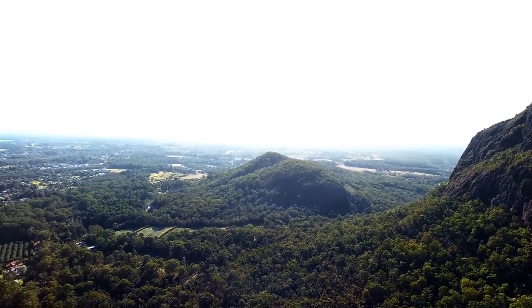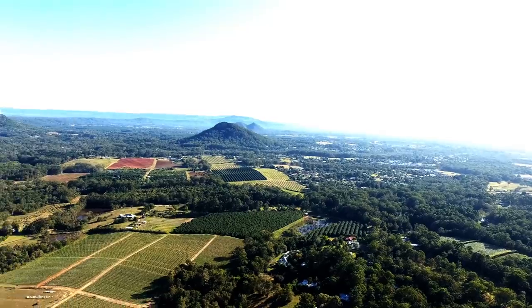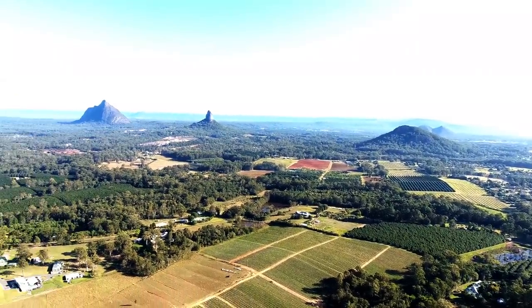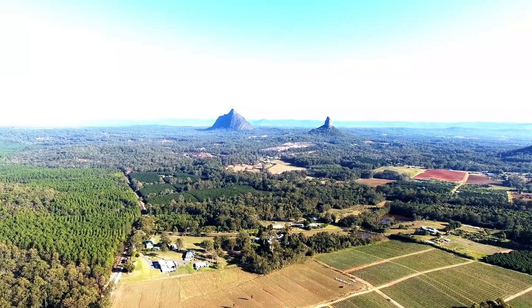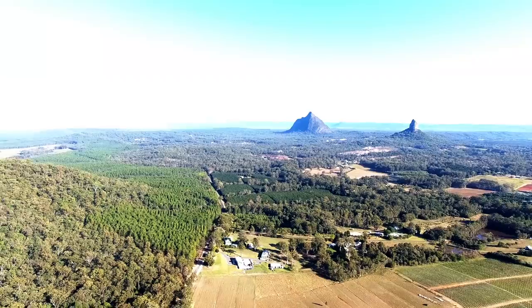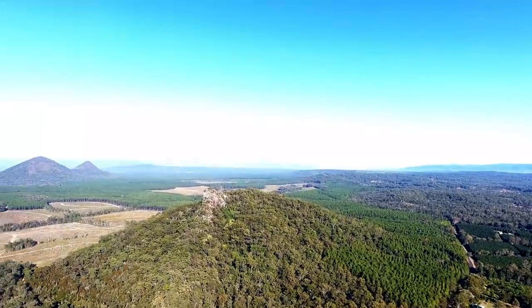The range was formed as molten lava cooled to form hard rock in the cores of volcanoes 26 to 27 million years ago. The source of the lava was from the East Australian Hotspot. The cores of the hills contain columns of commendite from lava, which cools quickly into a hard rock. The surrounding softer rocks have since been eroded, forming the spectacular volcanic plugs that remain today.